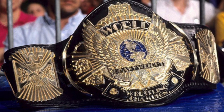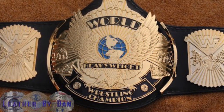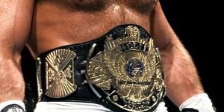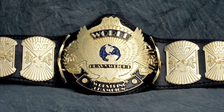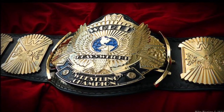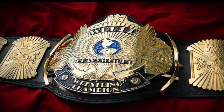I might get some heat from older audiences for this, but coming in at number six is the WWF Winged Eagle Championship. I don't have the nostalgia that you guys have for this championship, but I do think it's a stunning title — one of the best of all time. I love that it's kind of small, because a smaller championship makes the guy holding it look bigger and tougher. Obviously held by greats such as the Ultimate Warrior, Macho Man, Hulk Hogan, Bret Hart, and Shawn Michaels — and that's why it's coming in at number six.